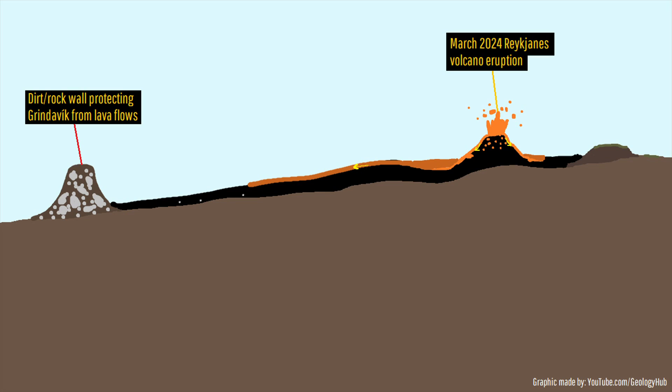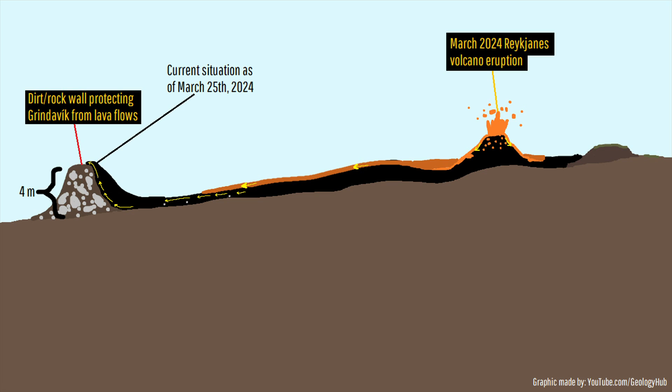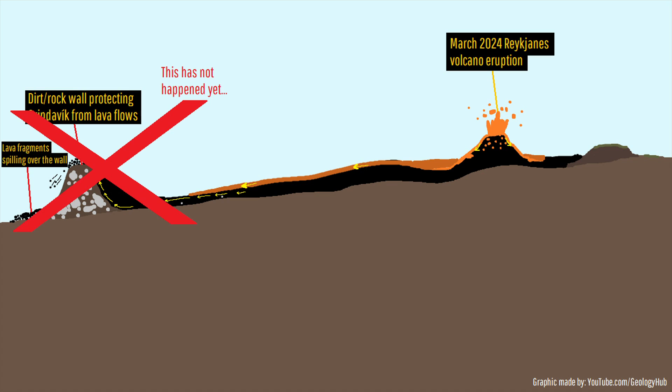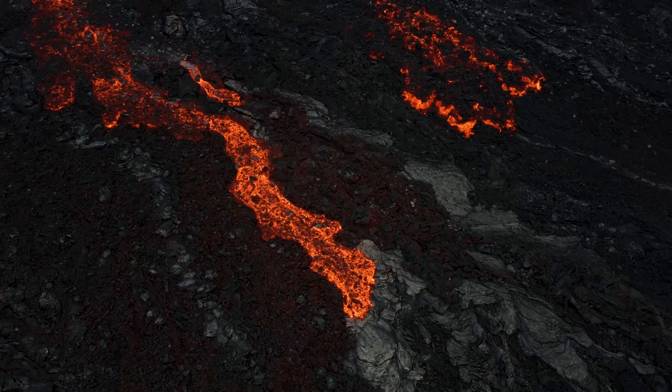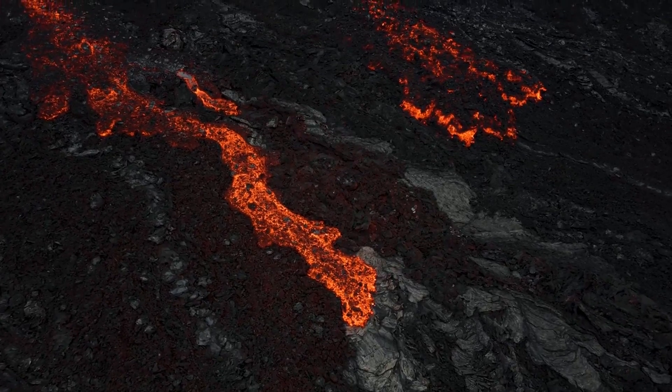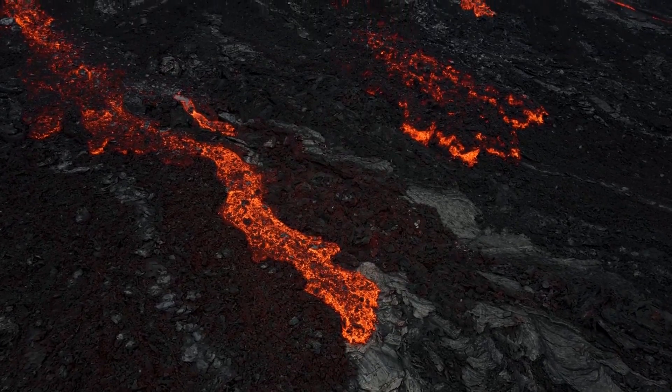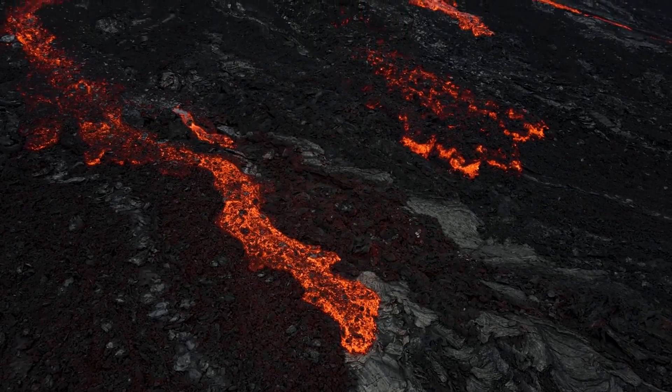Lava has indeed overtopped the lowest of these walls, specifically the 4-meter or 13.1-foot tall ones via the method being shown on screen. It has not spilled over quite yet, but this could technically occur before the walls are increased to 9 meters in height. The next few days are crucial, as lava flows specifically to the north of Grindavík will place additional strain on that set of lava walls.